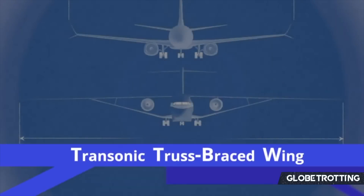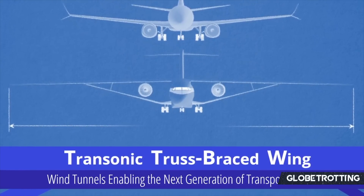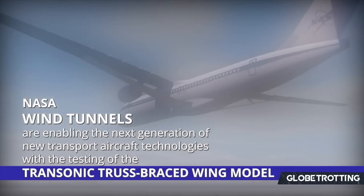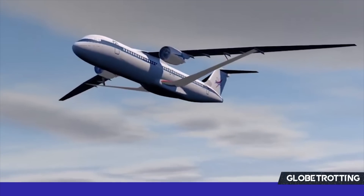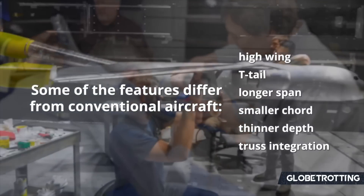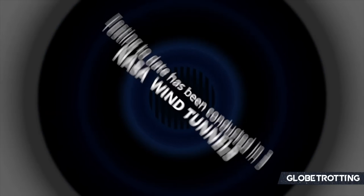The X-66A certainly sounds mysterious, almost like a project that's in the making — and that's because it is. According to many, it could be an essential part of Boeing's future aircraft portfolio. But what on earth is the X-66A, why has it amassed so much interest, and what's its future within the industry? Will it really be the replacement to the 737?